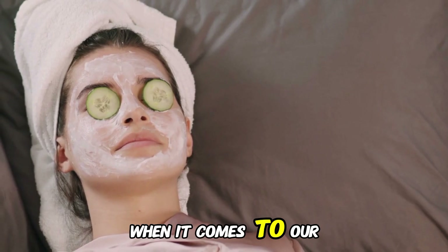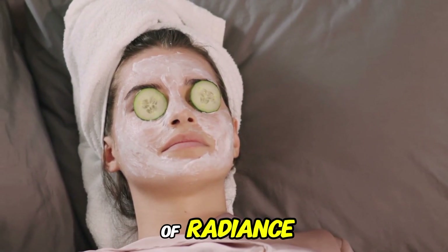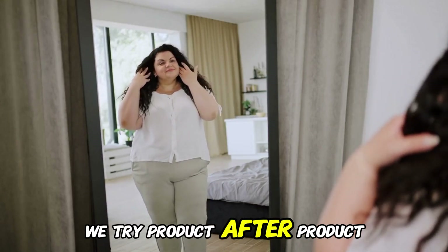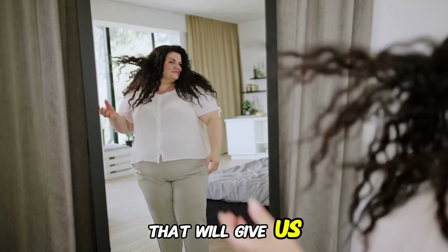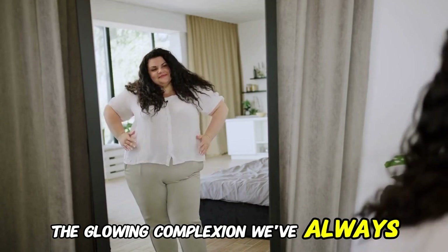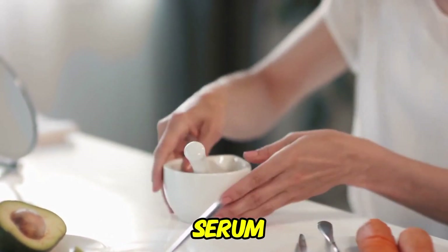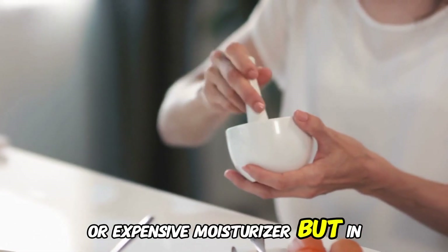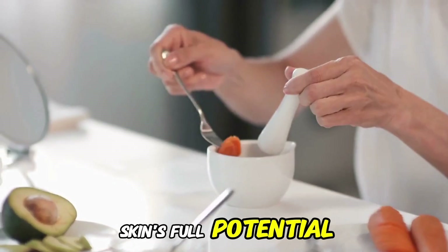When it comes to our skin, many of us struggle with dullness, uneven tone, and a lack of radiance. We try product after product, hoping to stumble upon the magic solution that will give us the glowing complexion we've always wanted. But what if the answer lies not in some fancy serum or expensive moisturizer, but in a humble leaf? Could Guava Leaves be the secret to unlocking our skin's full potential?